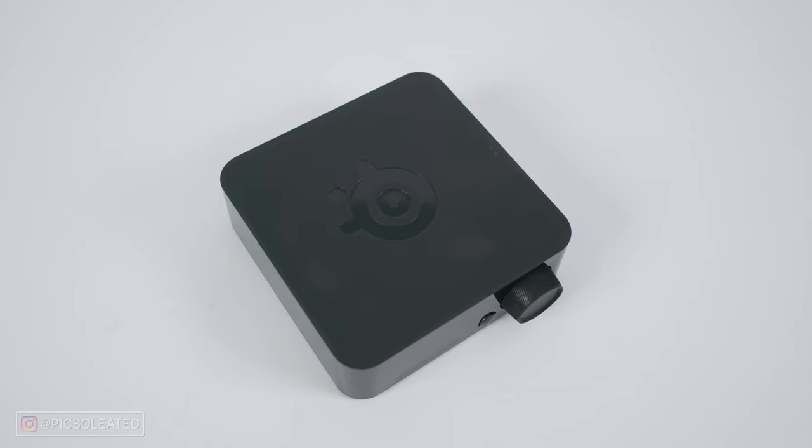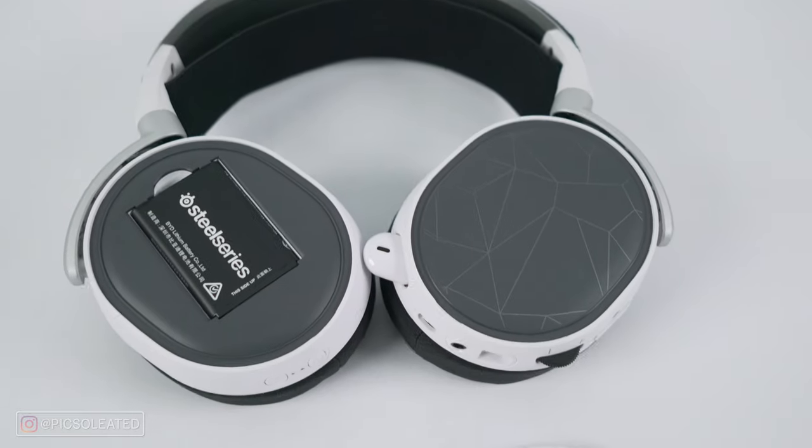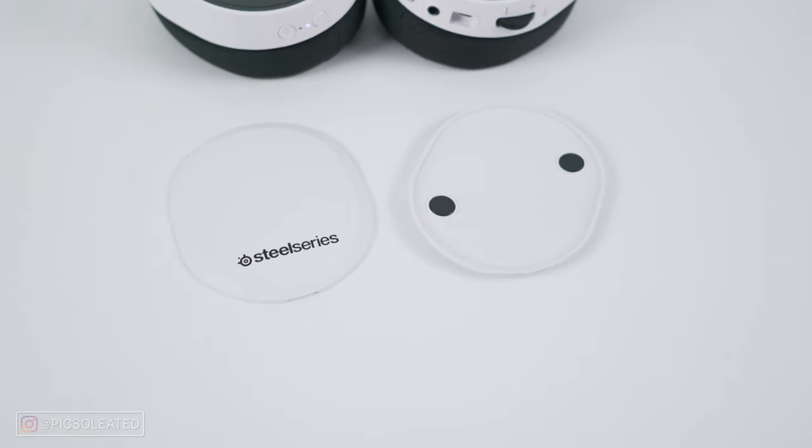Moving on to pricing — this headset might be rich in features, but it's also for the rich. At $450 Canadian or $350 US, it's more than half the price of a PlayStation 5 at retail. While I do feel it's worth the value given the features — audio quality, comfort, base station customizability, hot-swappable batteries — if you're looking for a premium headset with Bluetooth simultaneous connectivity, unlimited play time, and price is no object, you might be looking in the right place.